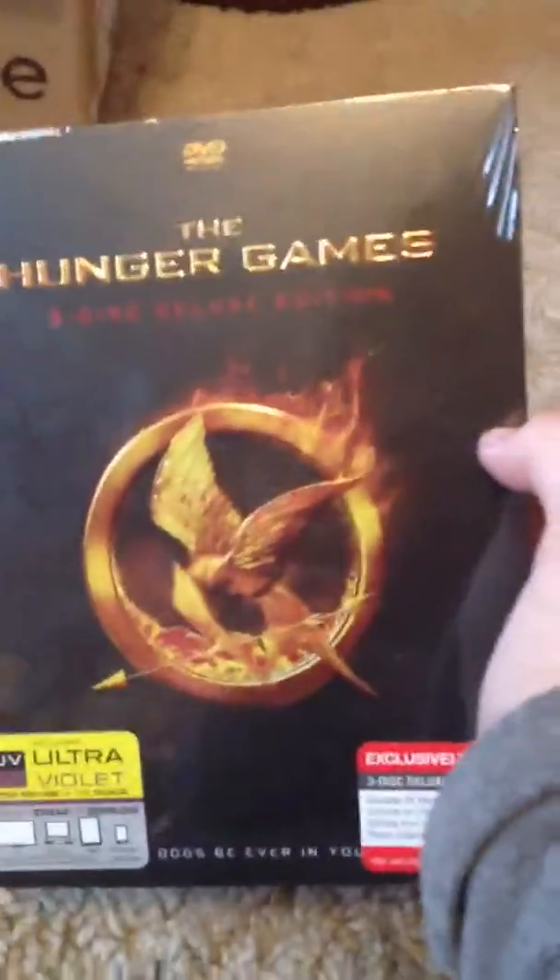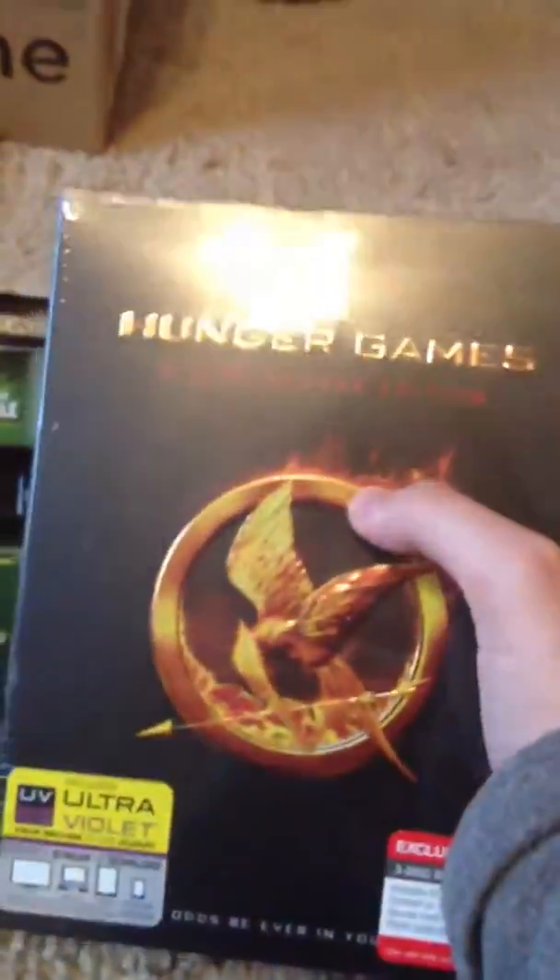At Target, I know I already had the Hunger Games, but I just got the Collector's Edition — the 3-disc. And then I got these little things — I'll do an unboxing of them.